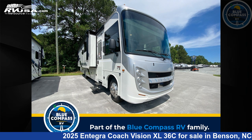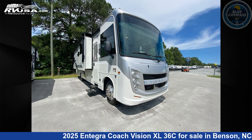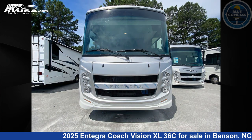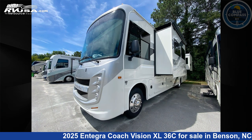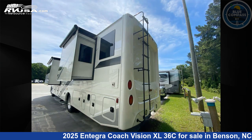This 2025 Integra Coach Vision XL36C is a Class A RV. It is located in Benson, North Carolina, 27504, and is offered for sale by Blue Compass RV South Raleigh. Click the link in the video description to visit RVUSA.com and see more photos as well as the current price.